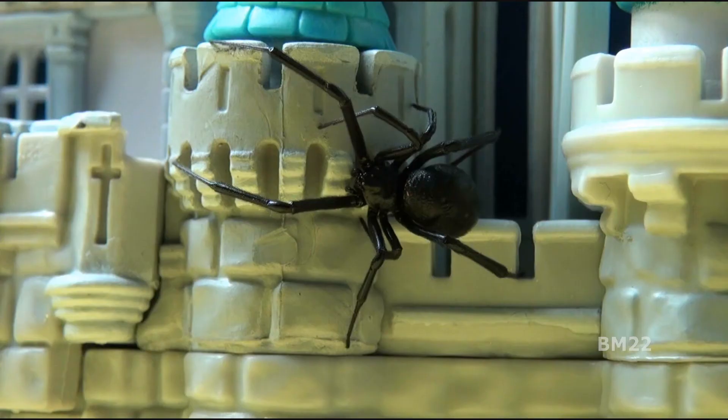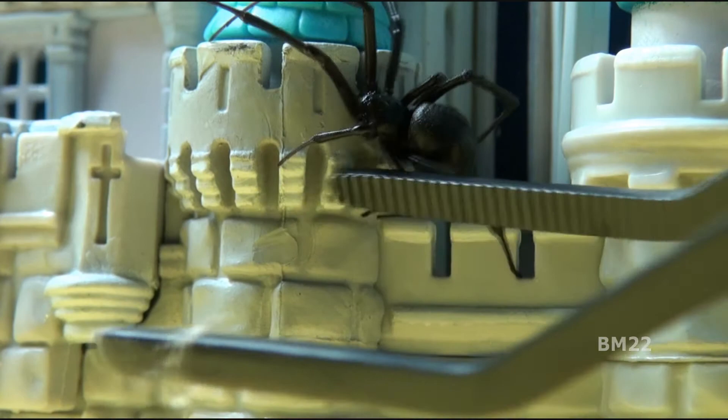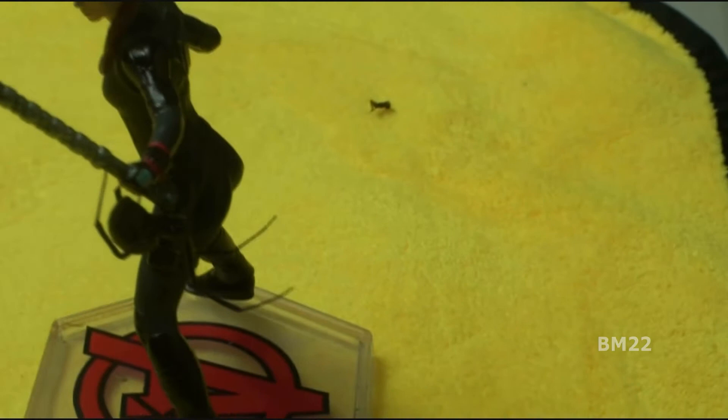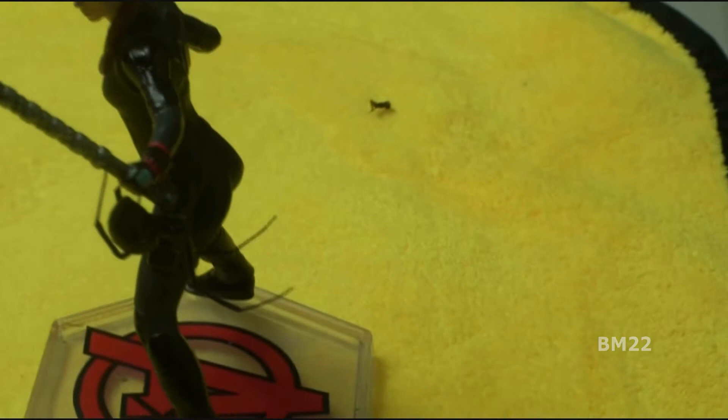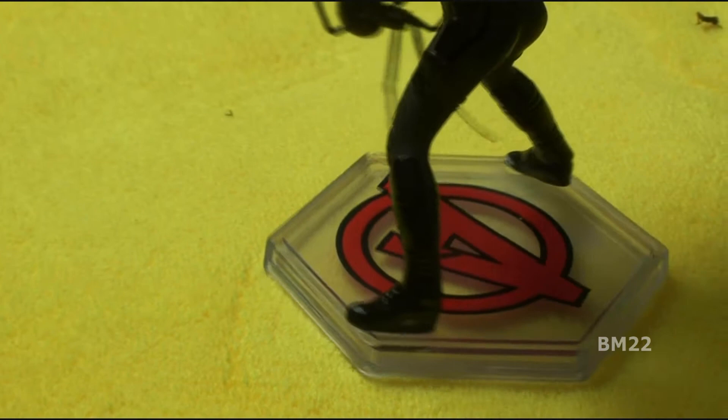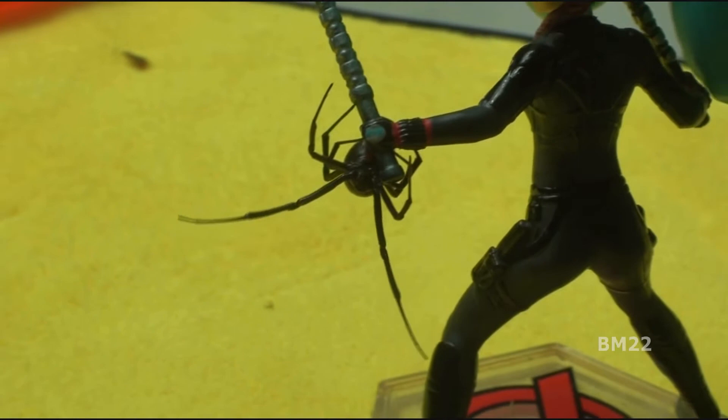Generally speaking, a spider only gets to be filmed one time. If I have everything set up and want to film two or three things, I may or may not use the same spider depending on how many we caught over the last week. But normally it's one spider, one video. We've been finding a lot of spiders — we are up to 16 black widow spiders found in the house.